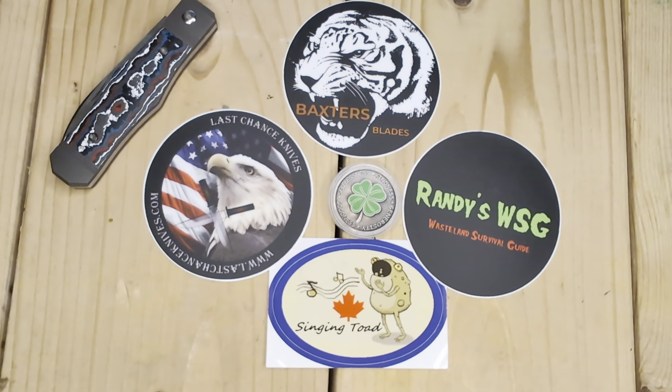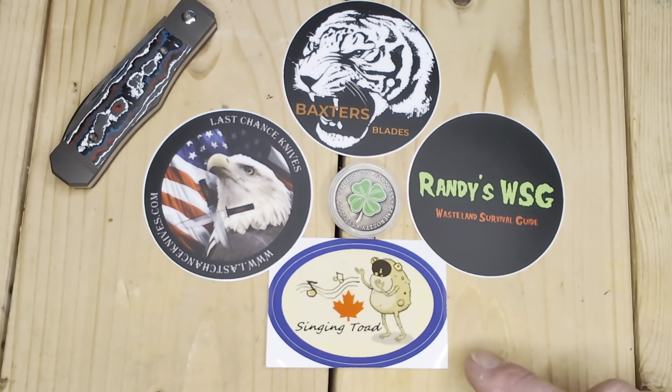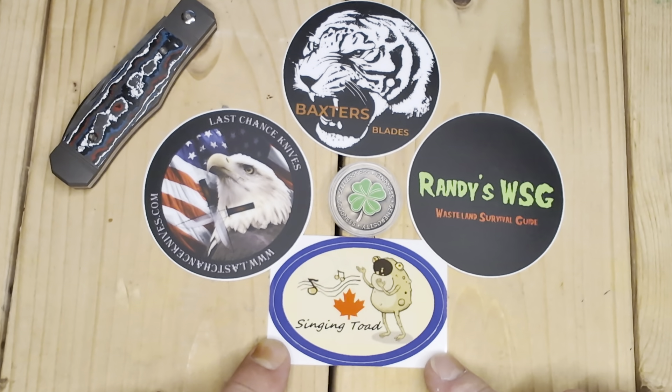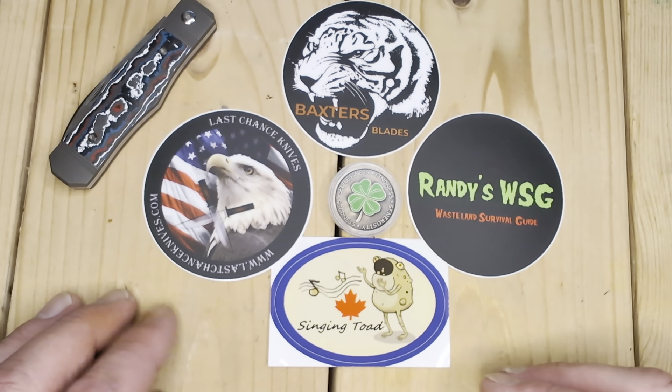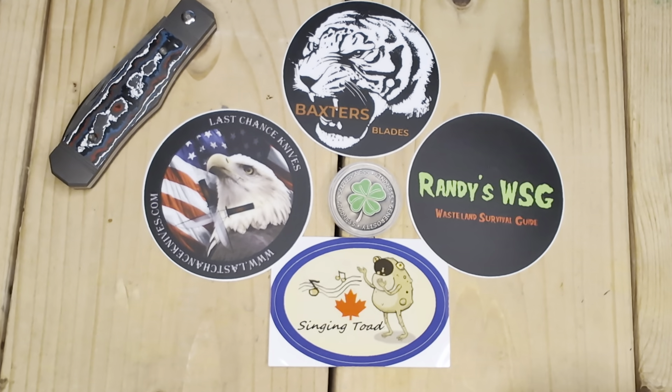Good evening, everybody. Welcome back to another episode of Thankful Thursday. This is an open tag, if you are not aware, that was started by Singing Toad, our brother up in Canada. Great open tag, Dave. Thank you very much. I've thanked these channels before, I think informally in other videos, so I'm just doing a formal Thankful Thursday.